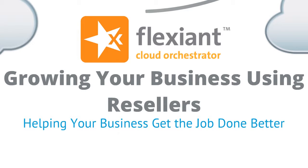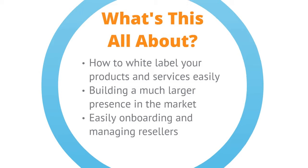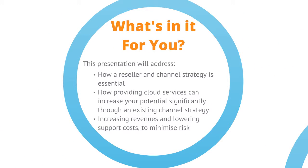Welcome to this Flexium presentation on growing your business using resellers. Discover how easy it is to white label your products and services and build a much larger sales presence in the market by easily onboarding and managing resellers. This presentation will show you how resellers and channel capabilities are a route to market that you just can't ignore, and if you are already executing a channel strategy, how providing cloud services can help you increase your potential there significantly by increasing revenues and lowering support costs, ultimately helping to de-risk your cloud strategy.